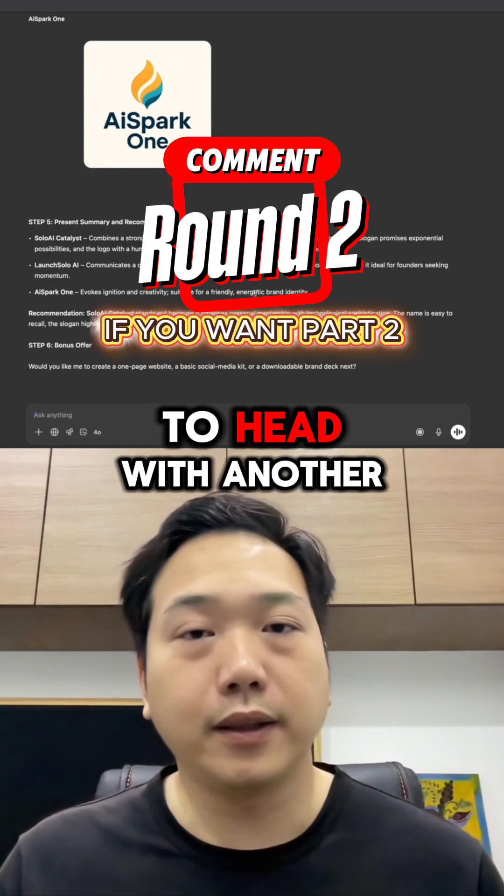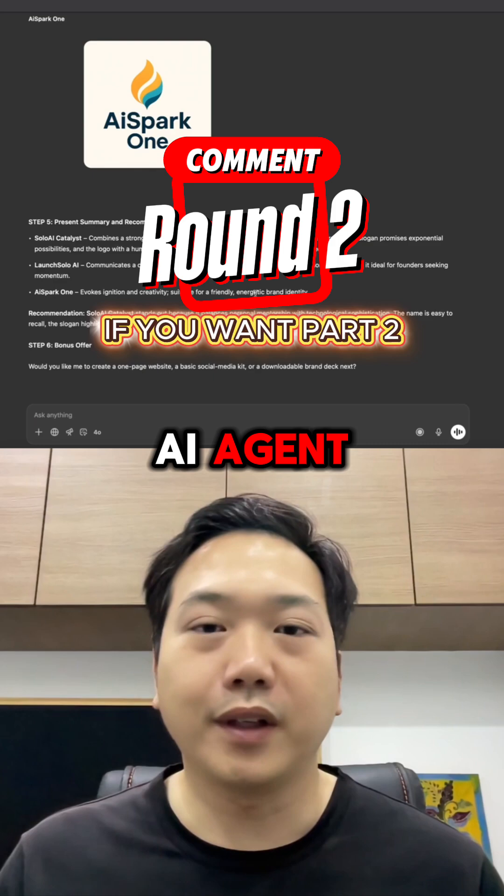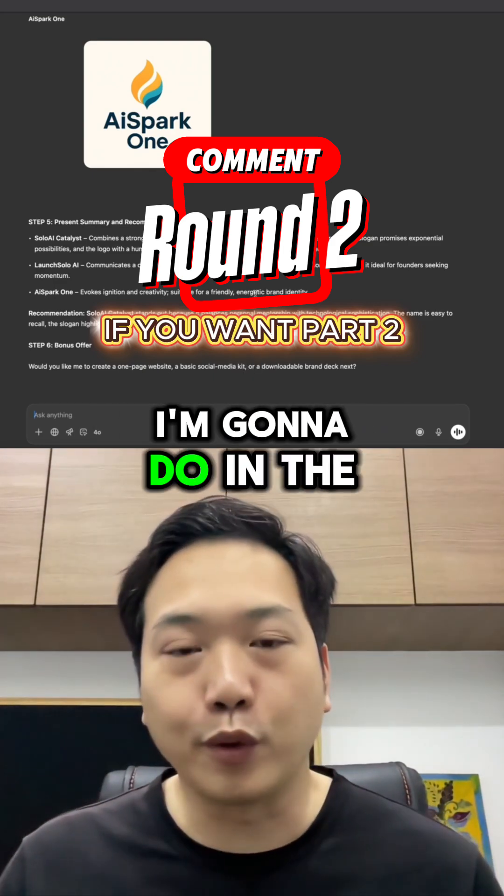Do you want me to put it head to head with another AI agent? If you want to see that, don't forget to follow me because that is what I'm going to do in the next video.